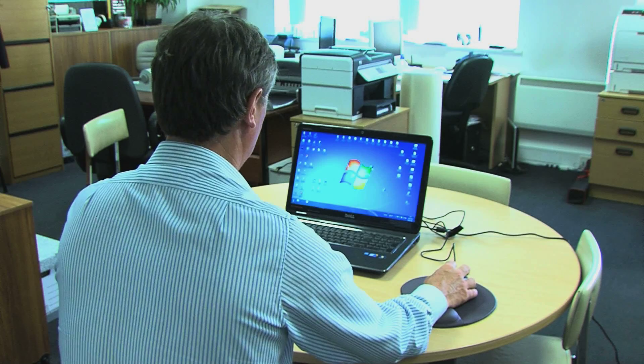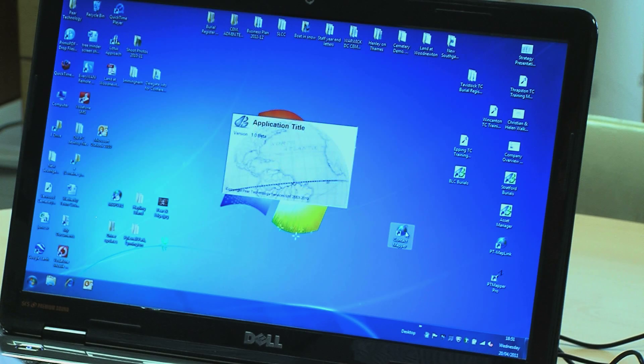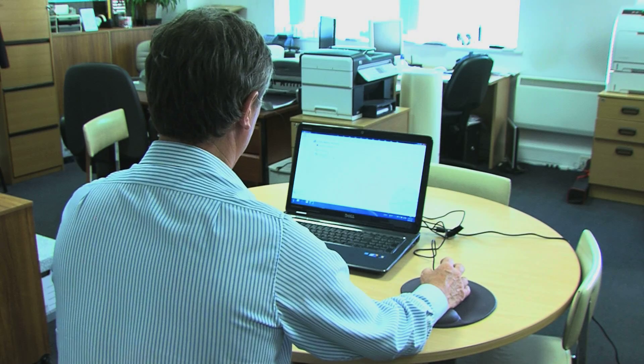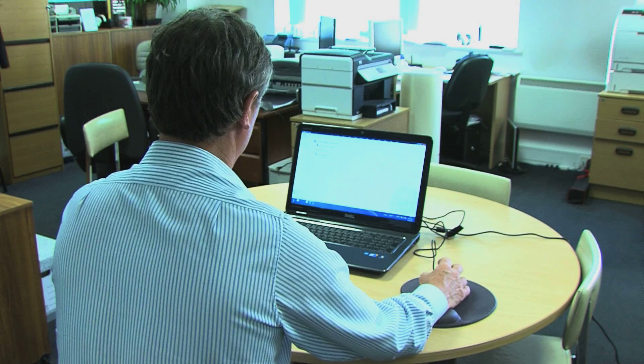I believe that Contact Mapper will be ideally suited to any organisation that has prospects and customers located in an area. I'm now going to open Contact Mapper and I'm going to plan a visit to a Town Council in the Midlands. I simply linked that spreadsheet to the map using Contact Mapper.